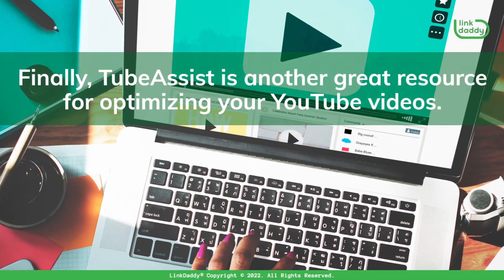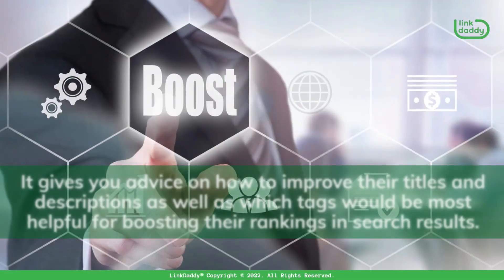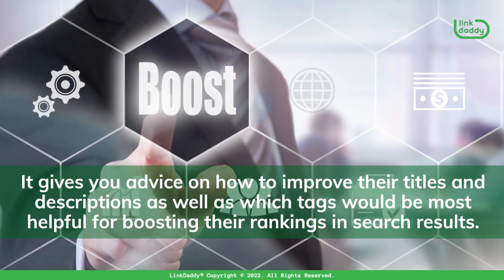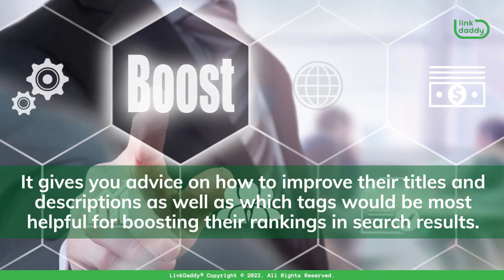Finally, Tube Assist is another great resource for optimizing your YouTube videos. It gives you advice on how to improve their titles and descriptions, as well as which tags would be most helpful for boosting their rankings in search results.